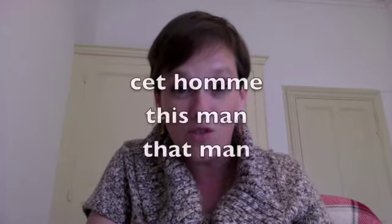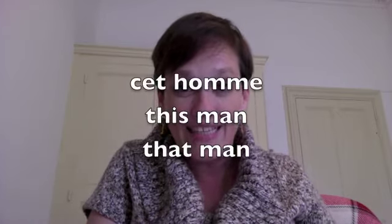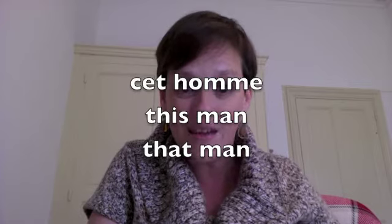An example would be 'homme,' spelled H-O-M-M-E, which means 'man.' If you want to say 'this man' or 'that man,' you can't say 'ce homme' — it's too choppy, it doesn't sound pretty enough. So in French, when something doesn't flow just right, that's when you get an exception to the rule. Instead of 'ce homme,' you say 'cet homme.'